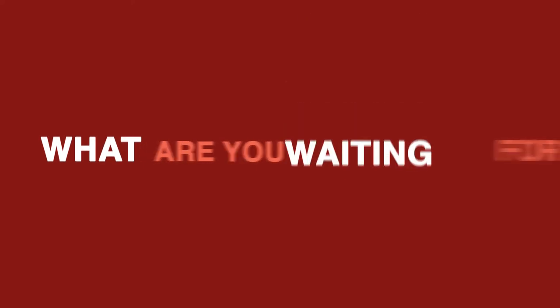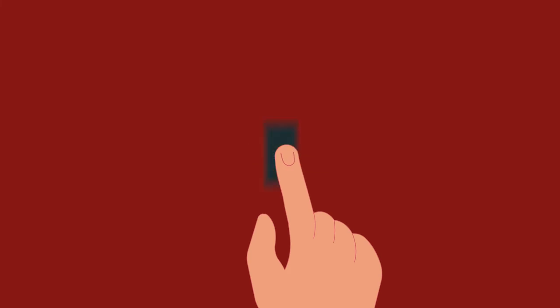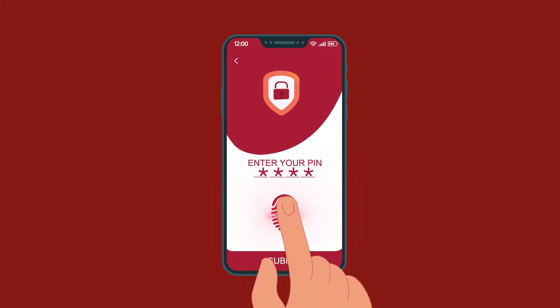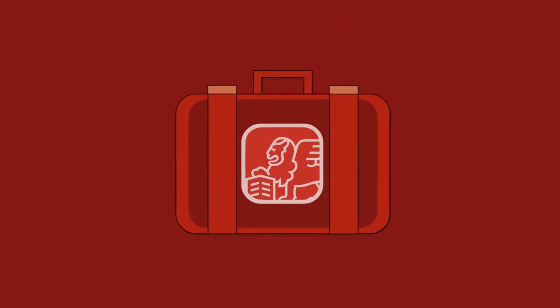So, what are you waiting for? Download the app and register now. To register, all you need to do is enter your name, email address, and mobile number, and set up a four-digit PIN or simply use the secure fingerprint log-in feature. Get going and welcome happy policy management days.